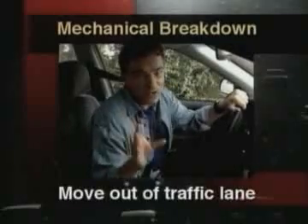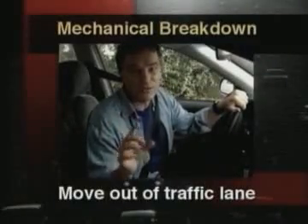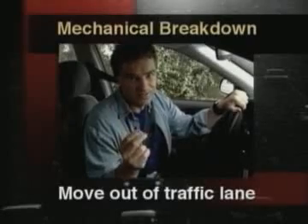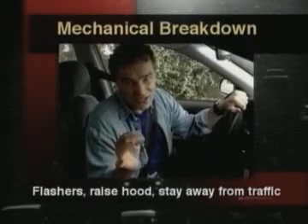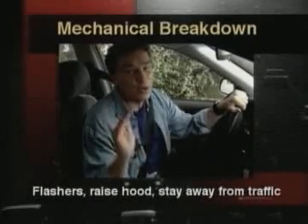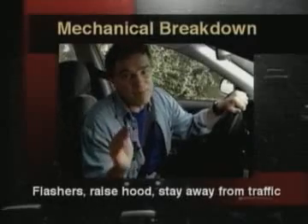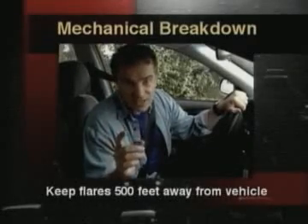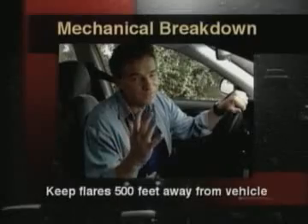If possible, move your vehicle out of the traffic lane and park where the disabled vehicle can be seen for at least 200 feet in each direction. Turn on your emergency flashes, raise the hood, stay away from the traffic lanes, and keep passengers away as well. If you use emergency flares, install them 500 feet away from your vehicle.